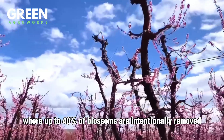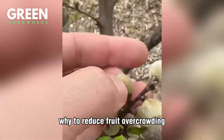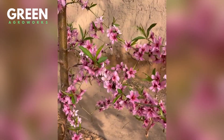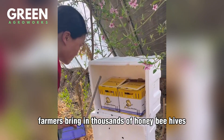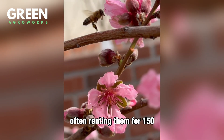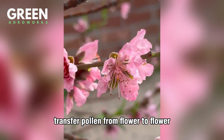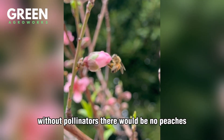First comes thinning, where up to 40% of blossoms are intentionally removed — to reduce fruit overcrowding and help the remaining peaches grow larger, sweeter, and more flavorful. Next, it's time for pollination, and here's where nature and science work hand-in-hand. Farmers bring in thousands of honeybee hives, often renting them for $150–$200 per hive, to ensure the blossoms are pollinated efficiently. These buzzing workers transfer pollen from flower to flower, kick-starting fruit development. Without pollinators, there would be no peaches.